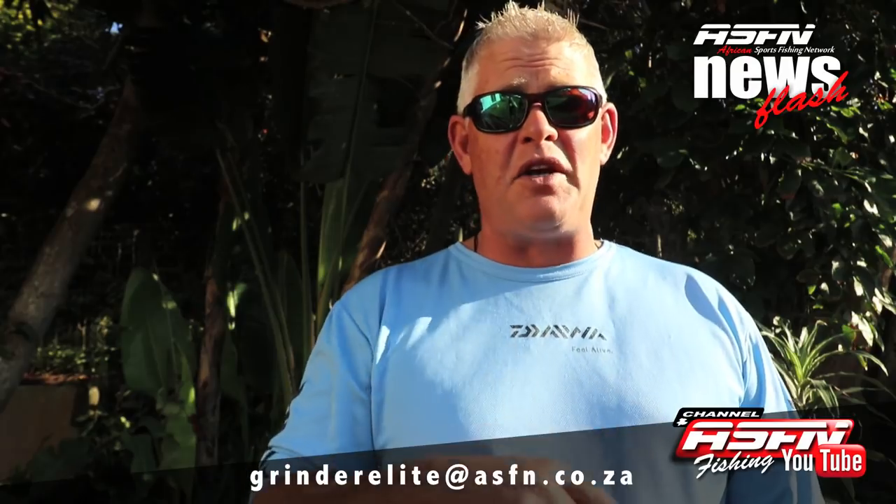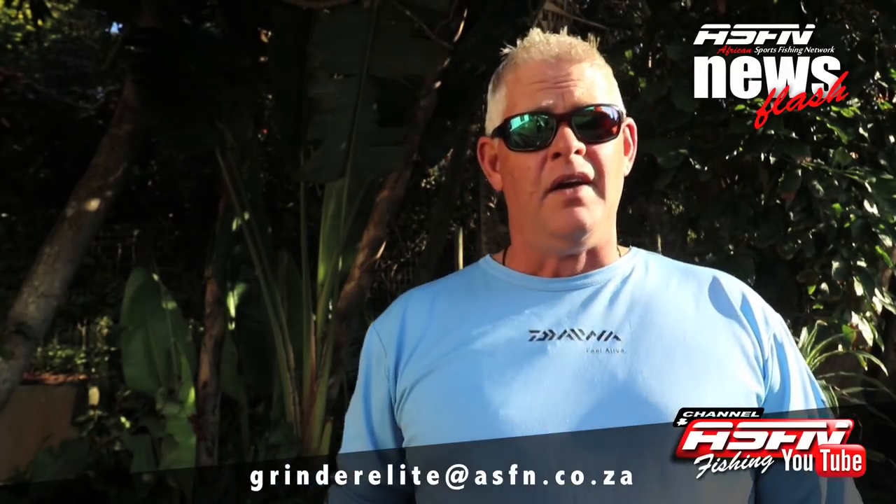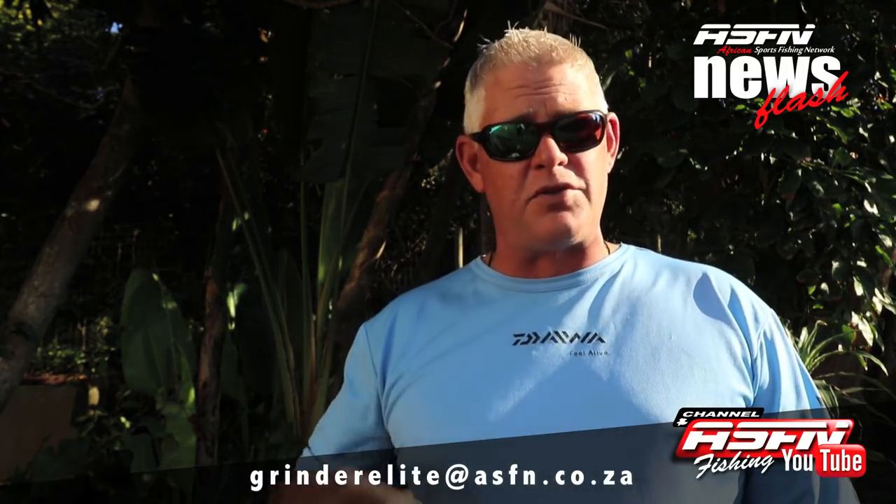Remember you can send your catches to grindlife at asfn.co.za. You can also send videos you take with your cell phone — even if you've got a little interesting tip or trick you want to share with our viewers, you're welcome to send that in. We can look at putting it into the newsflash or maybe as a separate clip, depending on what you're sending. Remember to subscribe to our channel so that you receive every notification of a video we post.